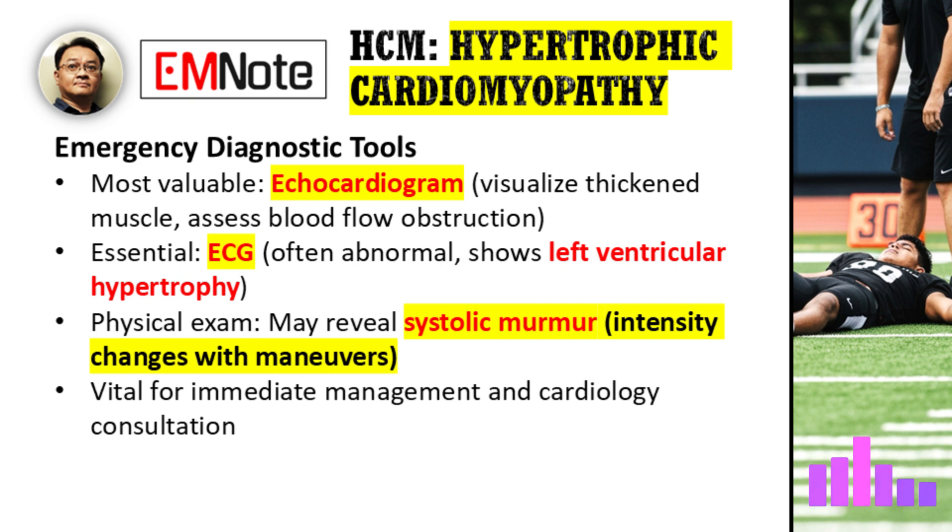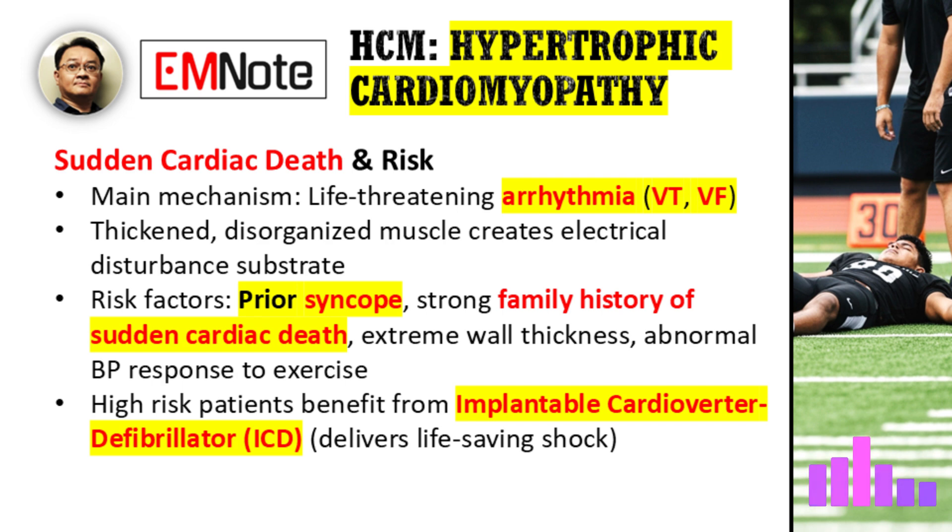These initial steps are vital for guiding immediate management and the subsequent consultation with cardiology. HCM is a known cause of sudden cardiac death, especially in young athletes. What are the primary mechanisms behind this, and how do we stratify risk for these critical events? The main mechanism is a life-threatening arrhythmia, most commonly ventricular tachycardia or ventricular fibrillation. The thickened, disorganized heart muscle creates a substrate for these dangerous electrical disturbances. We stratify risk using several factors: a history of prior syncope, a strong family history of sudden cardiac death, extreme wall thickness on imaging, and abnormal blood pressure response to exercise. Based on this risk stratification, we can identify patients who may benefit from an implantable cardioverter defibrillator, or ICD, which can deliver a life-saving shock if a dangerous arrhythmia occurs.